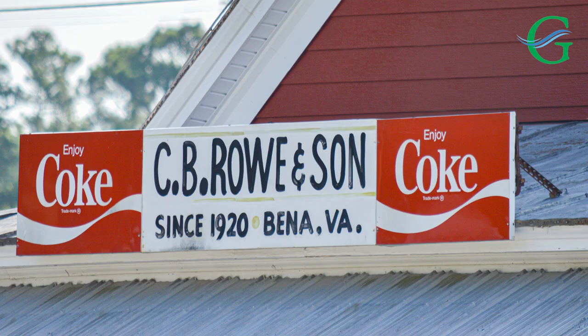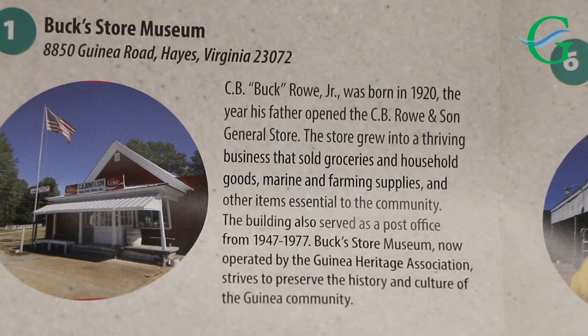He named the business C.B. Rowe and Son, even at that early age, and started his business here. Buck took over the store, running it full-time by himself in the early to mid-70s, and then Buck passed away in 2005. He gave the store to a group of trustees of his own choosing for a Guinea museum. That was his dream.